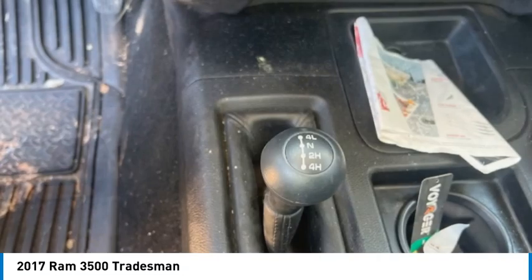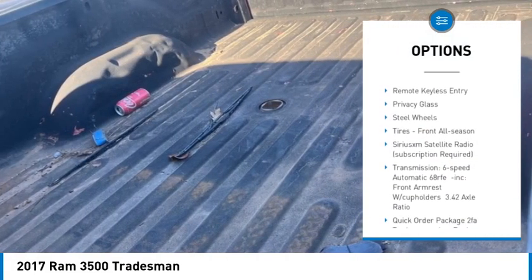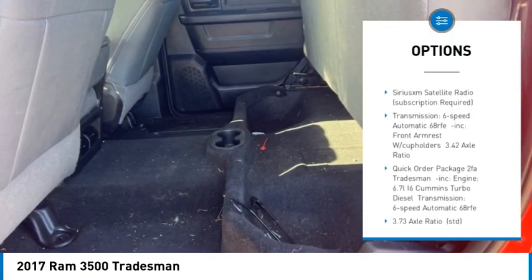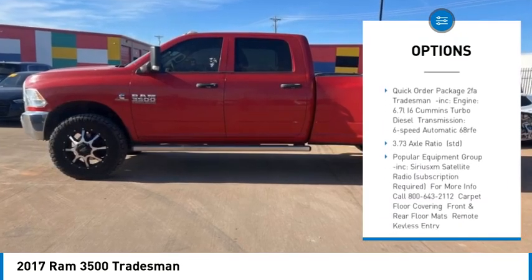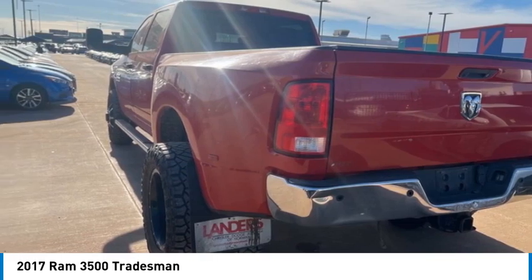Here are some of this vehicle's great options: four wheel drive, tow hitch, heated mirrors, brake assist, traction control, stability control, remote keyless entry, privacy glass, steel wheels, tires, front all season.